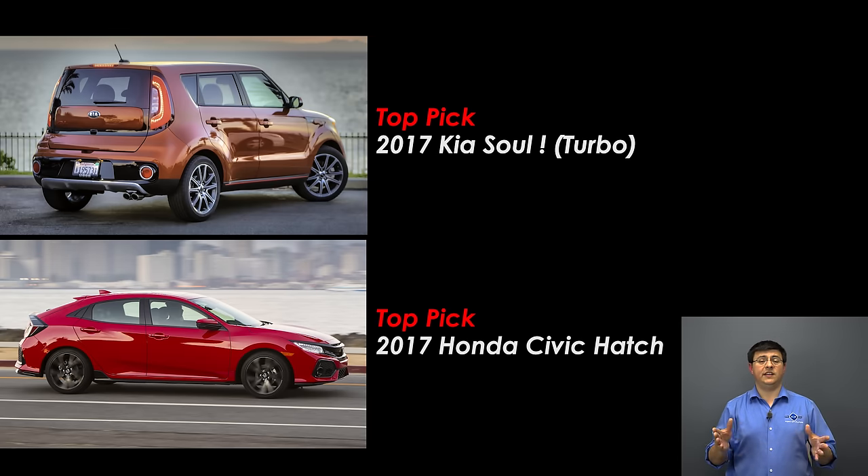If you're shopping for a small, fun, practical vehicle, I would put both the Civic hatchback and the Kia Soul Turbo high on your shopping list. Thanks for taking the time to check out this video — be sure to hit that subscribe button so you can be updated on all of our latest videos, including the upcoming video on the Civic hatchback. You can also find us at patreon.com to support the channel and at facebook.com/alexonautos for the latest daily news.